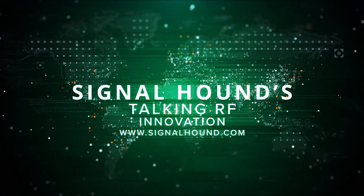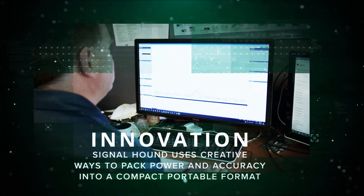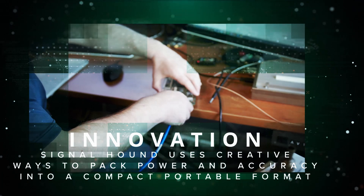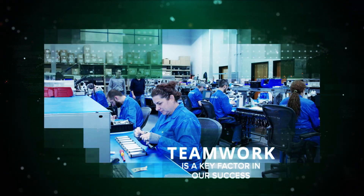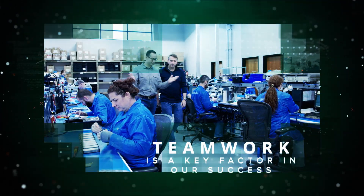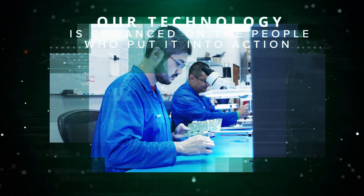This is Signal Hound Talking RF, and today we're talking innovation — an area where we excel. Utilizing creative ways to pack power, quality, and accuracy into a compact portable format, we can be so successful in this area by embracing one of our key company values: teamwork. Our innovation is not always about the technology, but about the people who work together to put it into action.